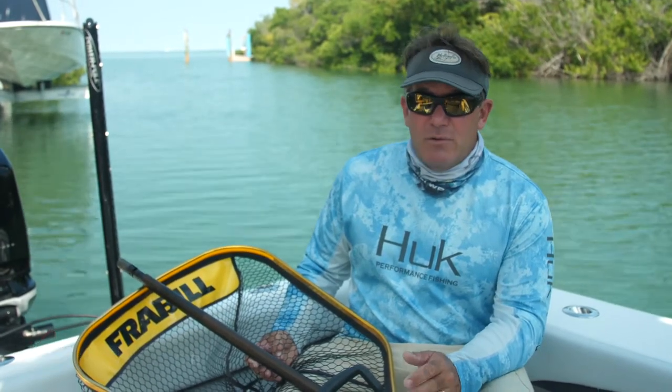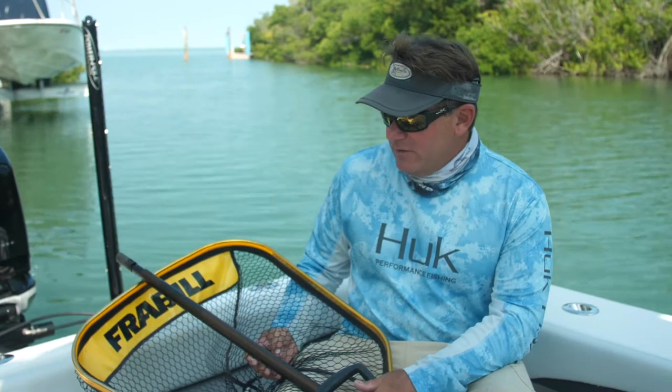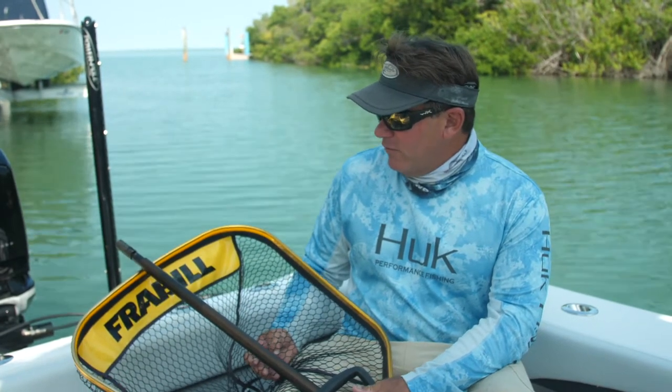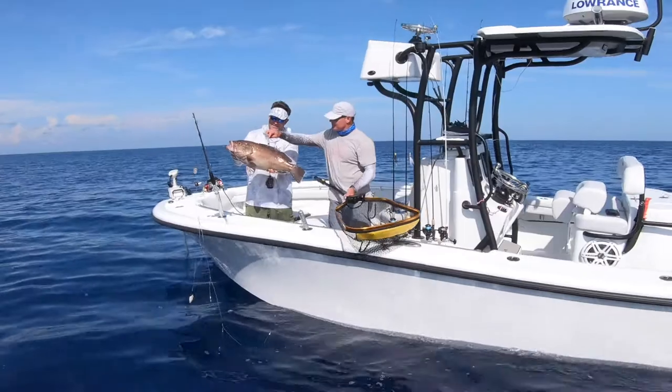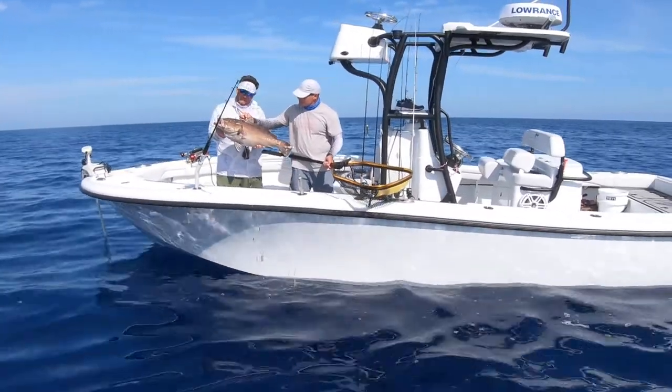One of the most important things we have on our boat is a net, and especially offshore fishing for bigger fish, you just don't have a big enough or strong enough net. This one here is the Trophy Hall net from Frable. It's new this year. We've been putting it to the test, beating it up, and I am impressed. They really overbuilt this net.